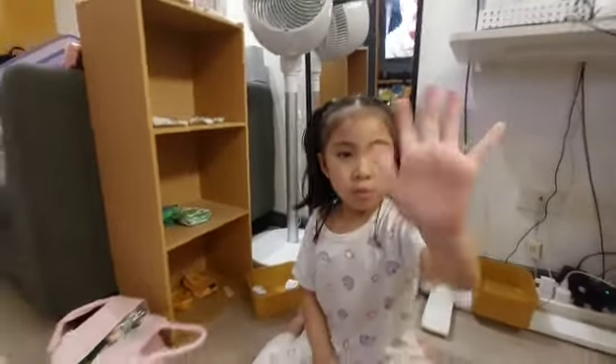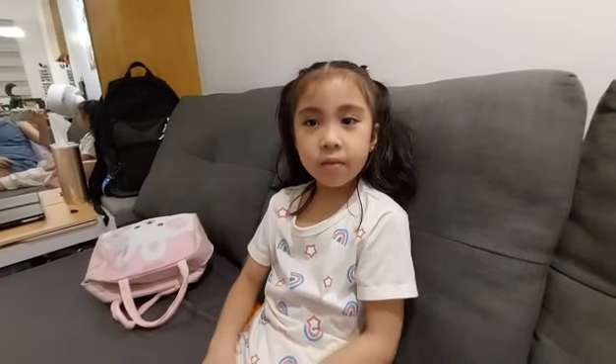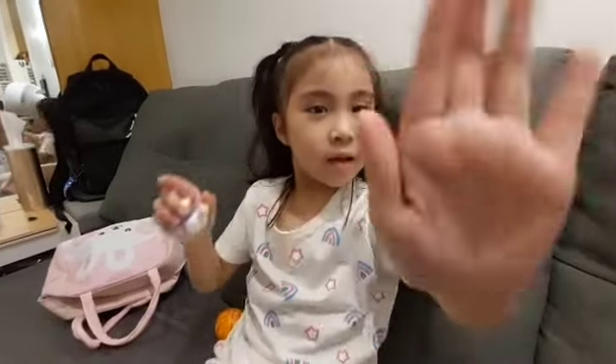We're done! Please like and subscribe. Bye-bye! Comment down below. Bye-bye!